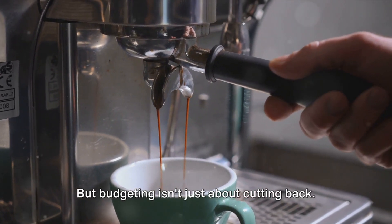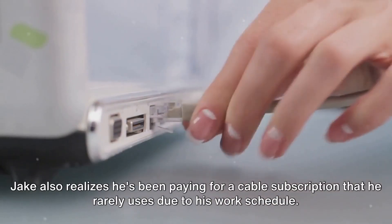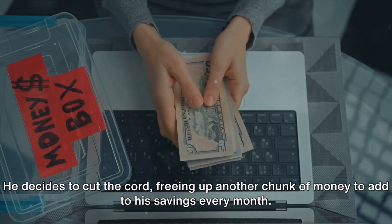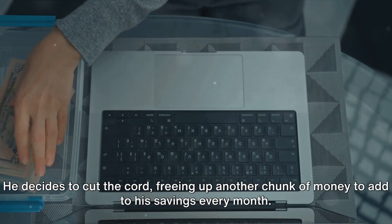But budgeting isn't just about cutting back — it's about prioritizing your spending. Jake also realizes he's been paying for a cable subscription that he rarely uses due to his work schedule. He decides to cut the cord, freeing up another chunk of money to add to his savings every month.